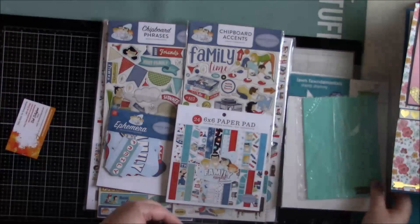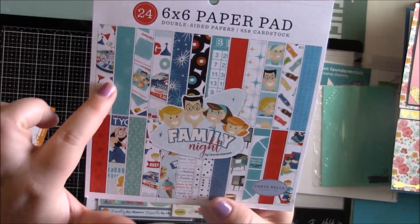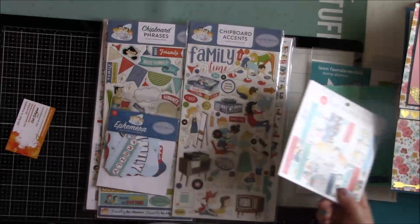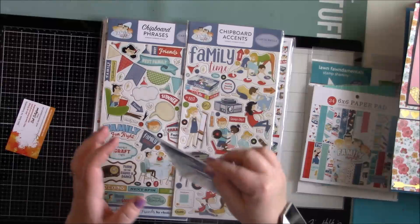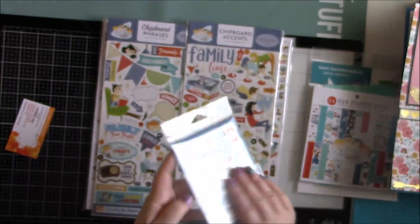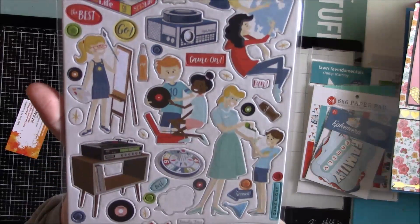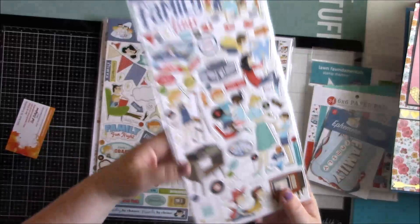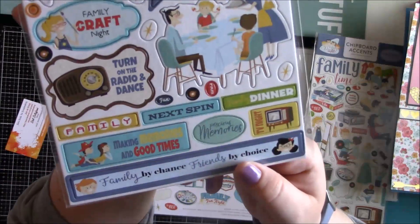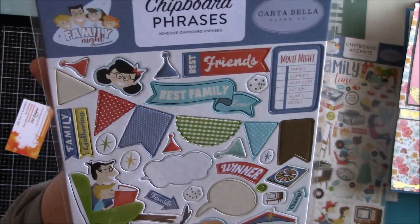I ordered the Family Night collection - the six by six paper stack with all these different patterns, super cute especially for scrapbook layouts. I'm excited to maybe make some mini albums with it too. It came with ephemera and chipboard pieces, really fun. Ever since I saw Carta Bella come out with this I wanted it, and I finally used some birthday money to go ahead and order it from her.